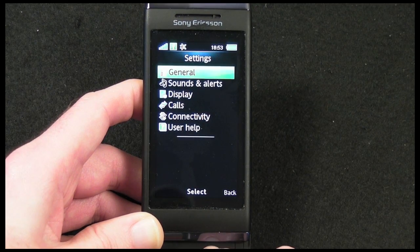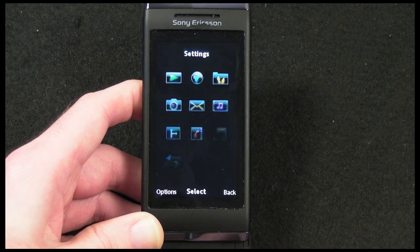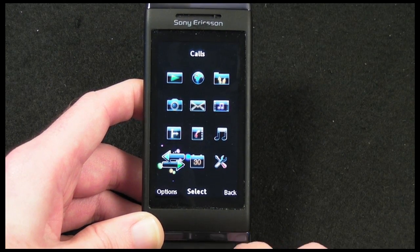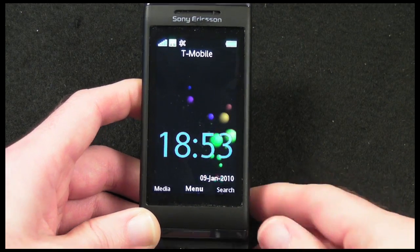In the music player — again, I'll cover that in a separate video. In settings you can delve into general settings, sound alerts, display, calls, connectivity, and there's also a user manual. We've also got an organizer application and a call log. It's a nicely laid out menu overall.